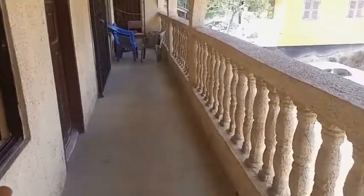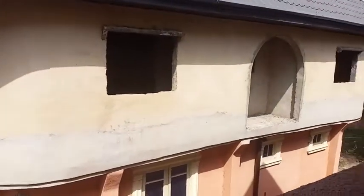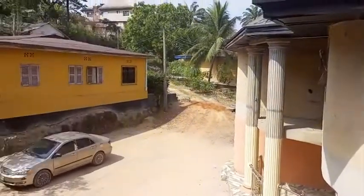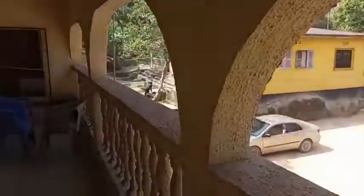This is our balcony — our seating-out area. Let me show you what the front view looks like. This is the front view from our balcony.